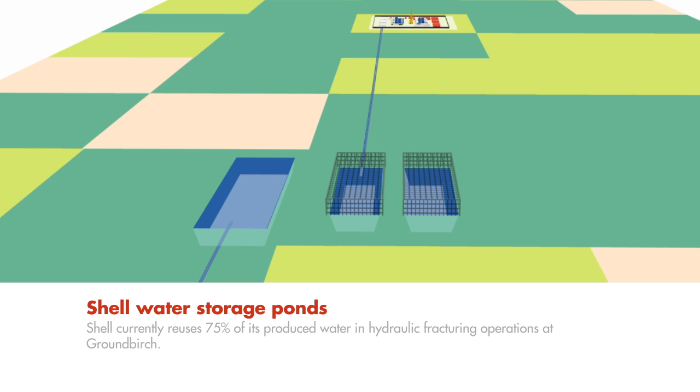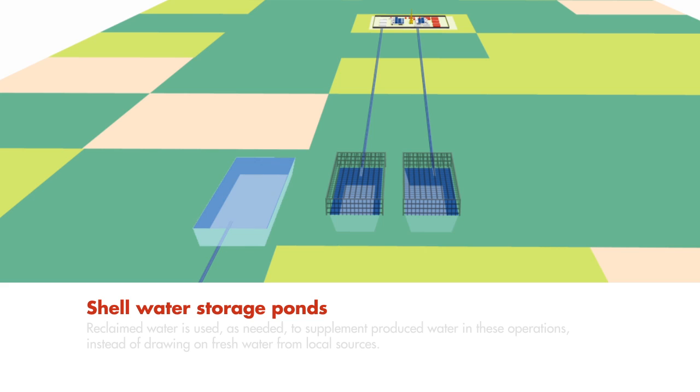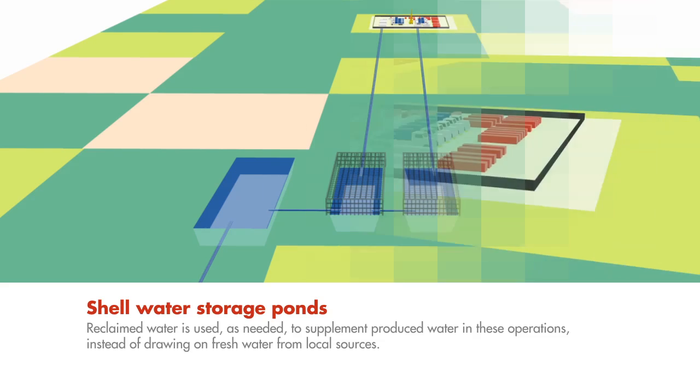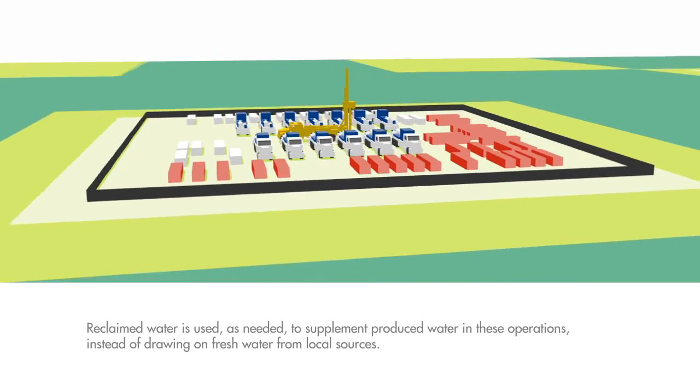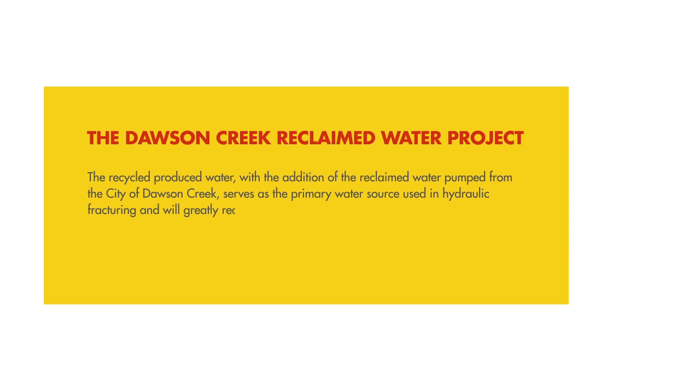Shell currently reuses 75 percent of its produced water in hydraulic fracturing operations at Ground Birch. Reclaimed water is used as needed to supplement produced water in these operations, instead of drawing on fresh water from local sources. The recycled produced water, with the addition of the reclaimed water pumped from the city of Dawson Creek, serves as the primary water source used in hydraulic fracturing and will greatly reduce the need for fresh water at Ground Birch.